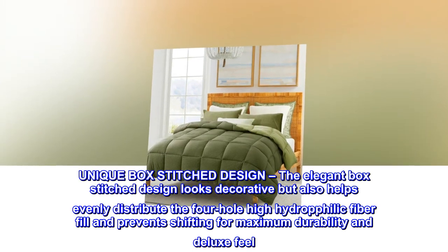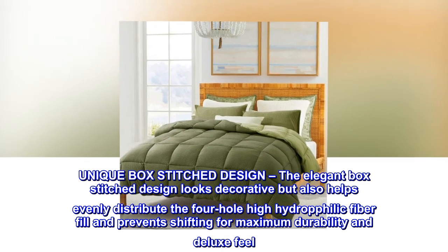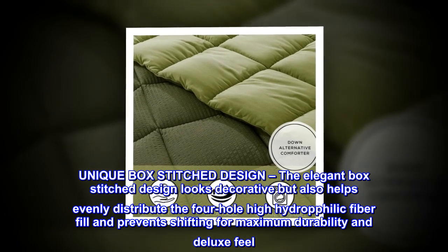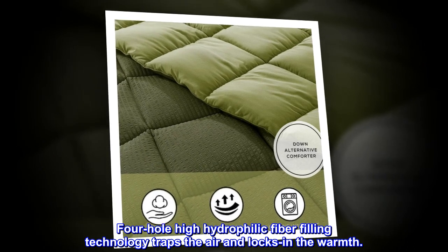The elegant box stitch design looks decorative but also helps evenly distribute the four-hole high hydrophilic fiber fill and prevents shifting, for maximum durability and a deluxe feel. The filling technology traps the air and locks in the warmth.